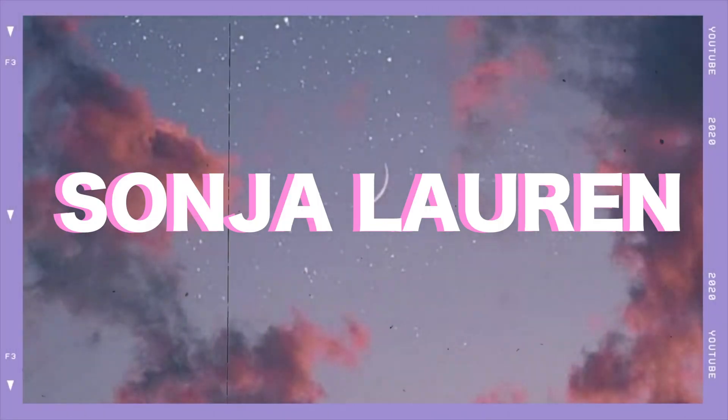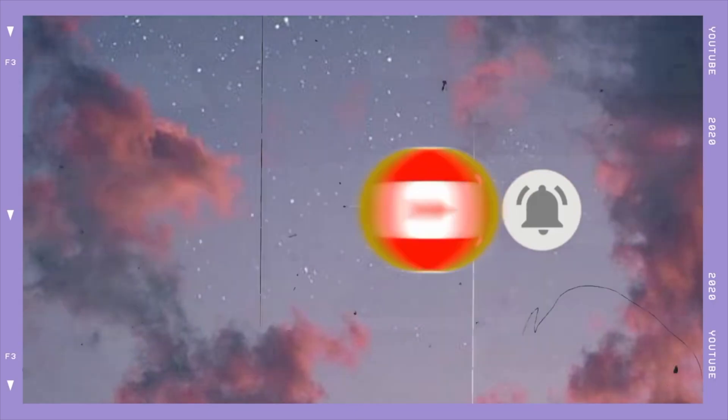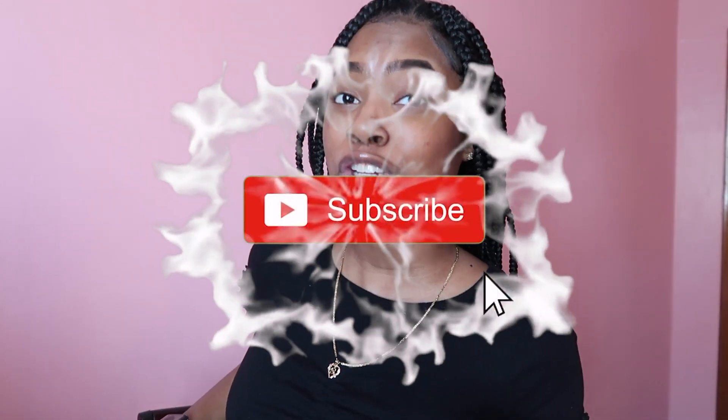Beauty begins the moment you decide to be yourself. What's up y'all? It's your girl Sonia Lauren and I am back with another video. Before I get into this video, I just want to say I am showing you guys the real — this is my face without makeup, because I've been wearing makeup in my past videos. So y'all have not been able to see what's underneath and I'm letting you guys know we on this skincare journey together.